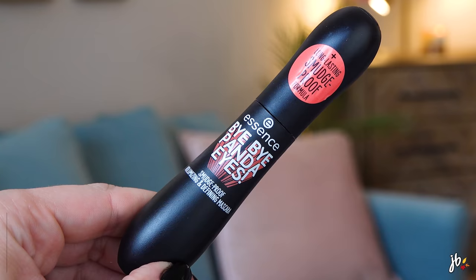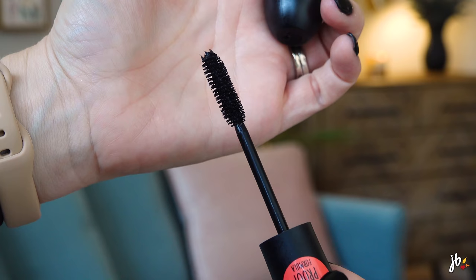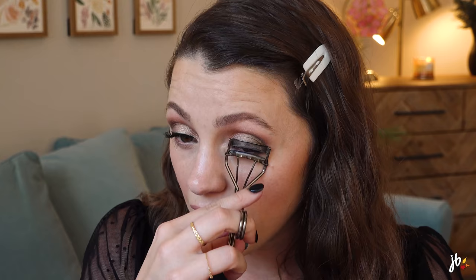For mascara — this one bummed me out that I didn't like it, but maybe it needed some time to dry out. It's the Essence Bye Bye Panda Eyes. So many of you guys love this, that's why I bought it. I'm wondering if the first time I used it, it just wasn't ready yet. The wand is just like a typical classic natural bristle wand, which is the kind I like. It's a smudge-proof mascara — that's why it's called Bye Bye Panda Eyes. It doesn't look terrible, just not as volumizing as I typically like. I do think it's working a little bit better than I remembered.